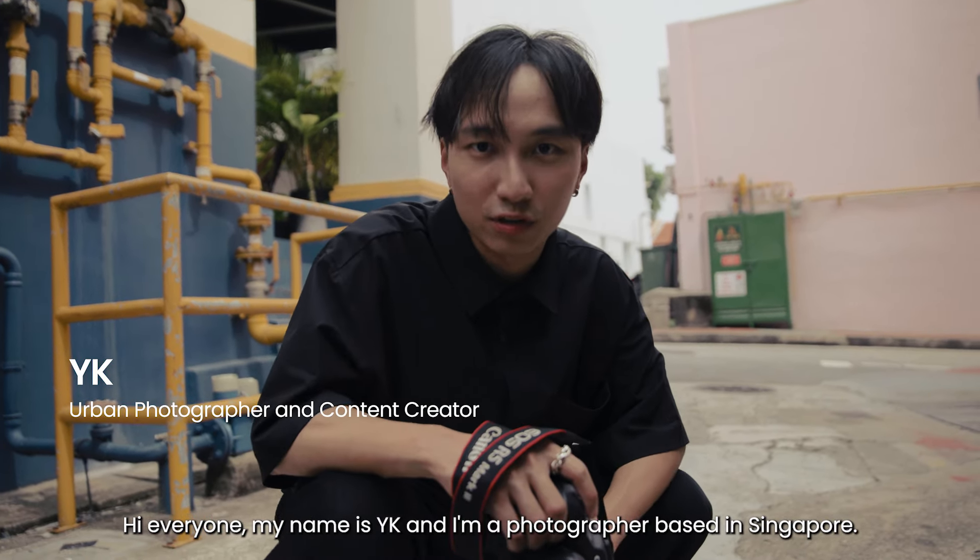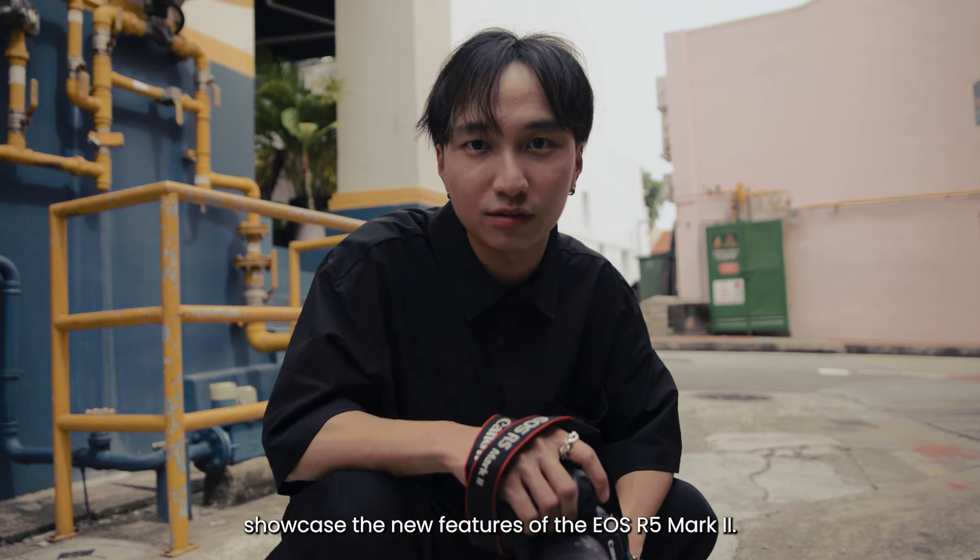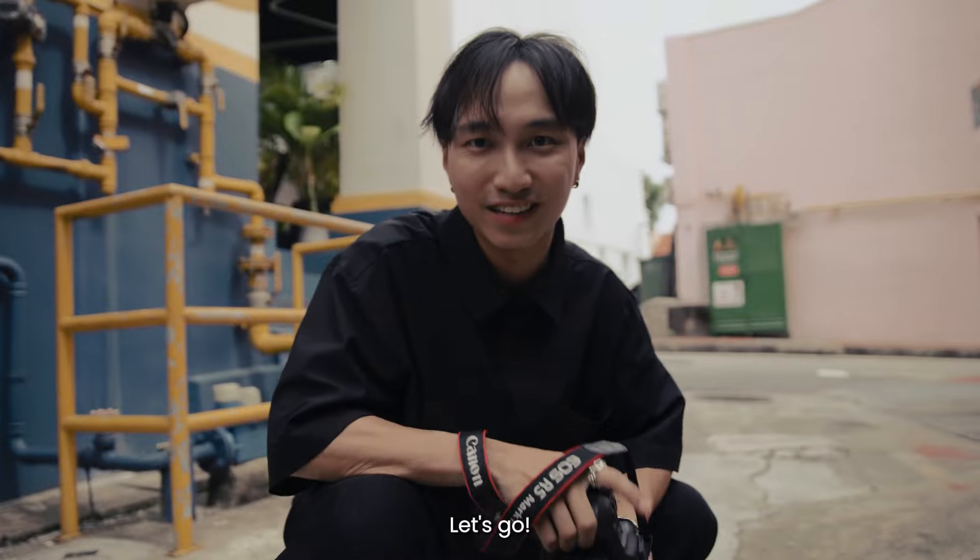Hi everyone, my name is YK and I'm a photographer based in Singapore. Come along with me as I shoot along the streets to showcase the new features of the EOS R5 Mark II. Let's go.